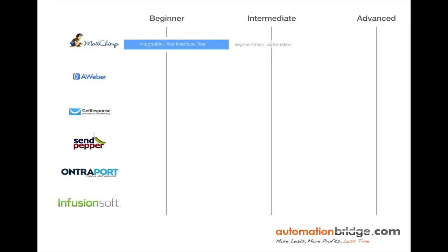MailChimp ranks between beginner and intermediate. It has very strong integration with third party tools and a very nice interface. Most people sign up with MailChimp because it's free, without looking at advanced functionality they may need as their business grows. What MailChimp is missing is true segmentation across multiple lists — segmenting one list is fine, but sending across multiple lists is not easy. MailChimp also has no form of automation built in, meaning you cannot move or remove subscribers between lists based on their actions, which is surprising since that's kind of an industry standard.